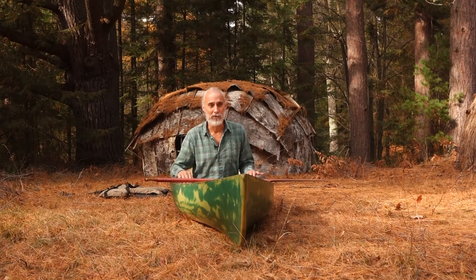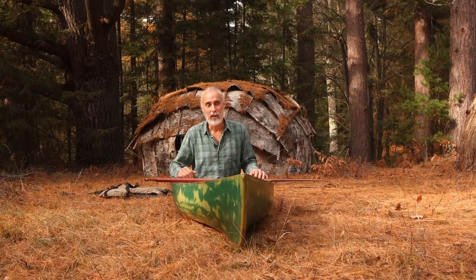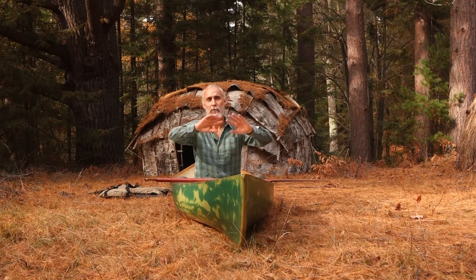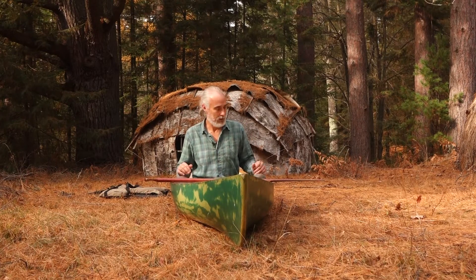That is the Wee Lassie canoe. We have lots of videos of us using these and I'll show you many different ways how they're used. It's a lot of fun — it really opens up the wilderness in this area to explore. You can go on long camping trips. So that's the Wee Lassie canoe here at the Teaching Drum Outdoor School.